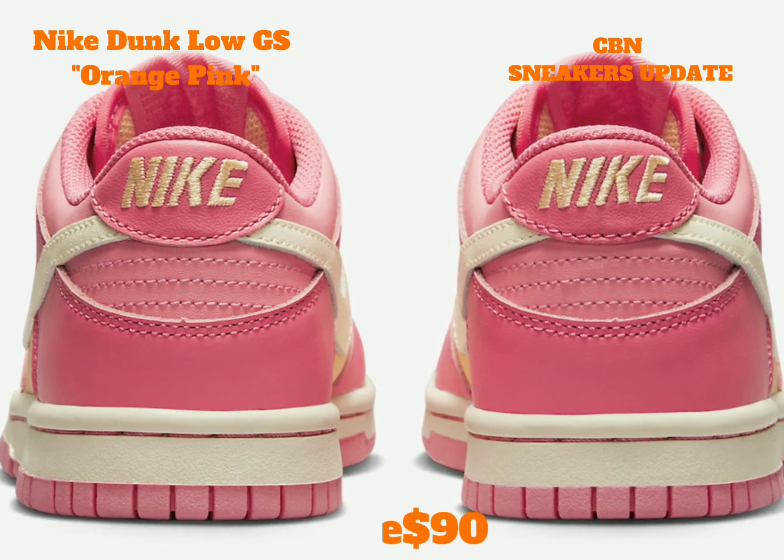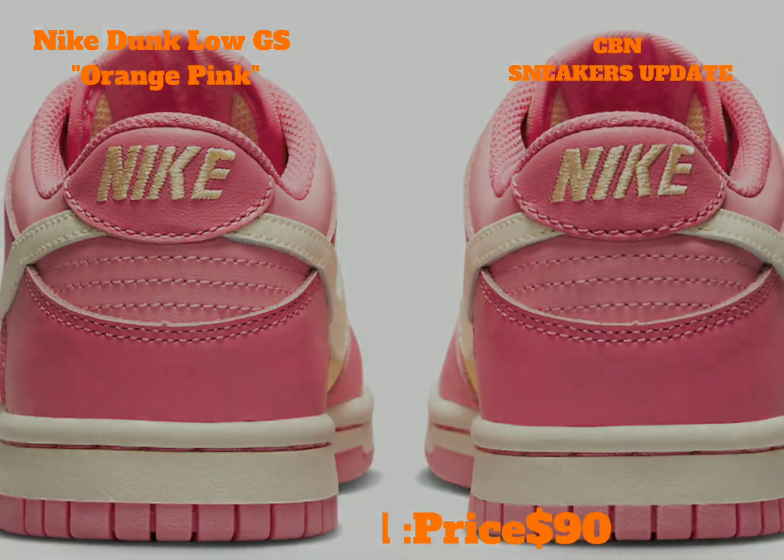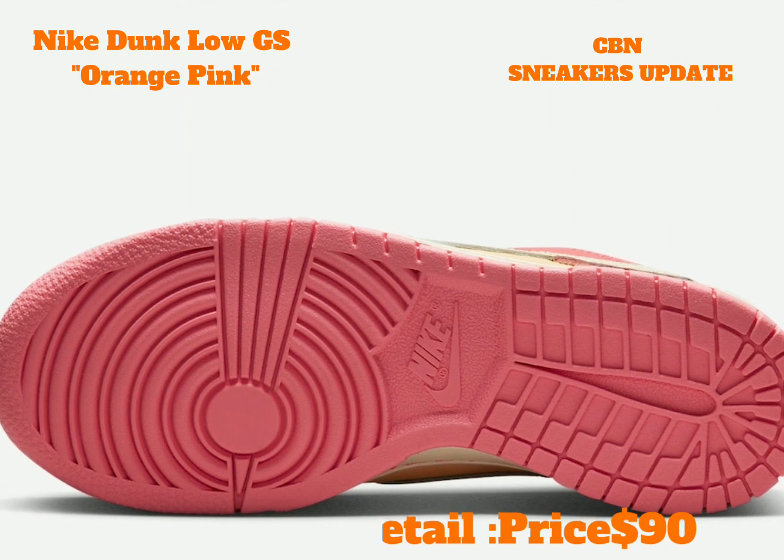Finishing details include cream on the laces, swooshes, and midsoles. Little footers can look for this Nike Dunk Low to release in the coming weeks for $90.